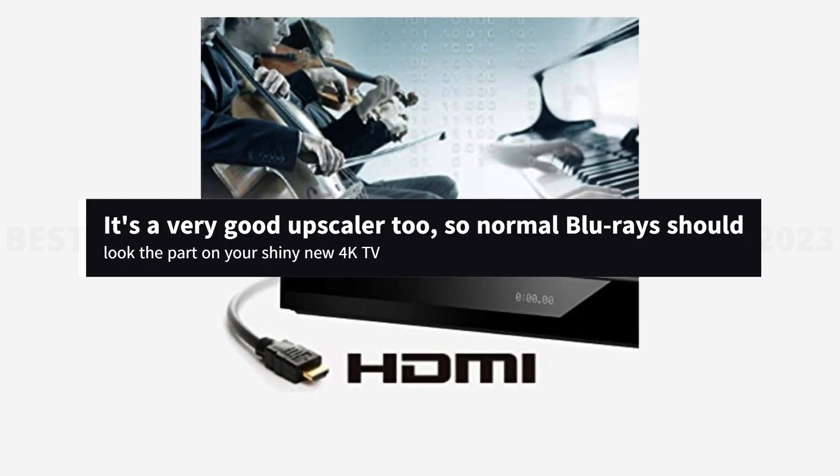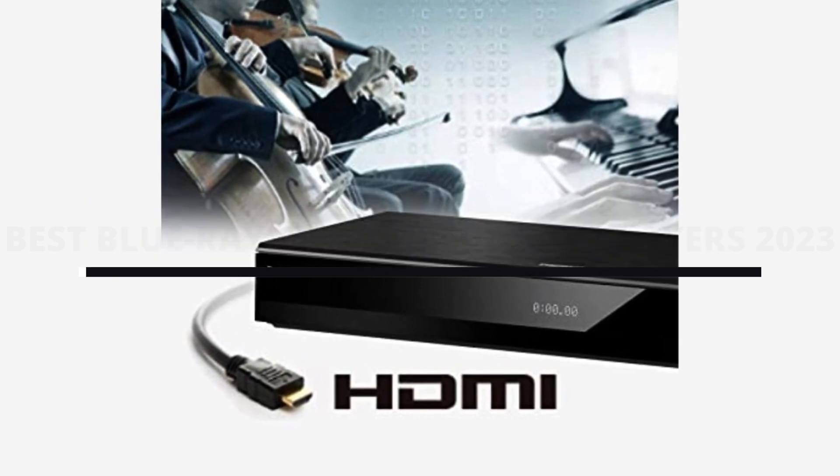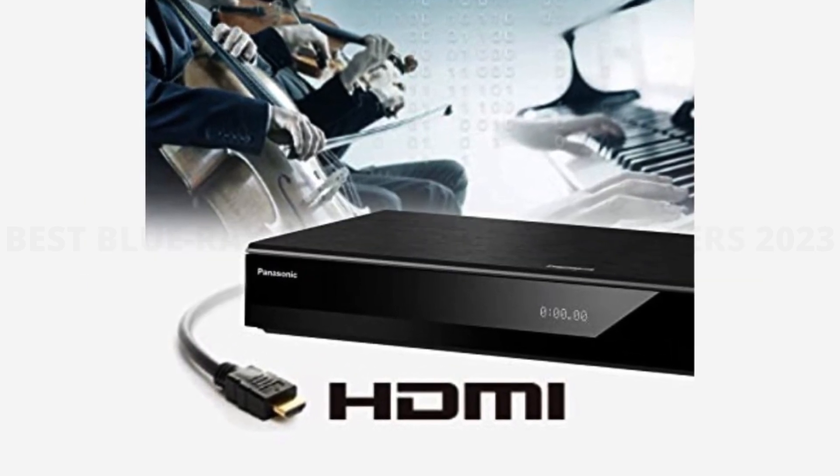It's a very good upscaler too, so normal Blu-rays should look the part on your shiny new 4K TV. For the money, you'll struggle to find a better all-around machine.